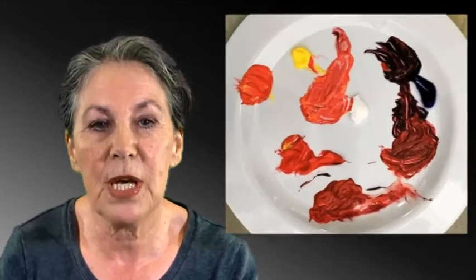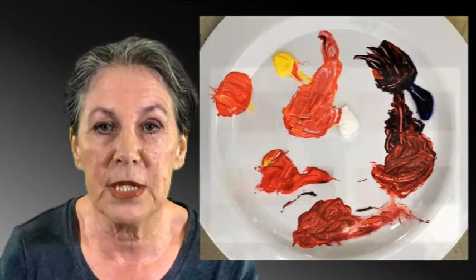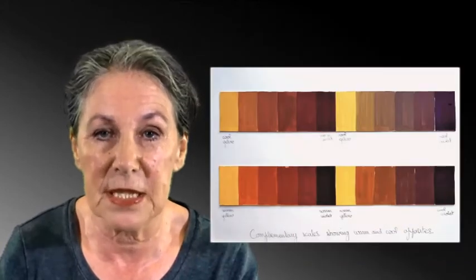We will explore different thickness of mediums as well as the effect of different brushes or palette knives. We will go through several colour mixing exercises to help you create vibrant paintings. We will look at the relationship between colours in colour theory.